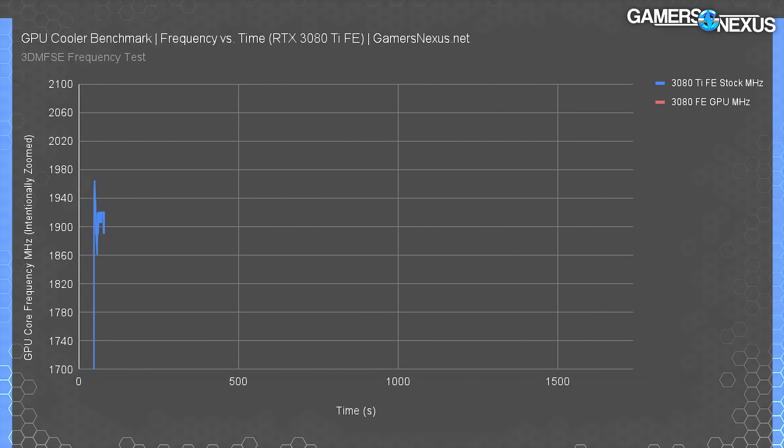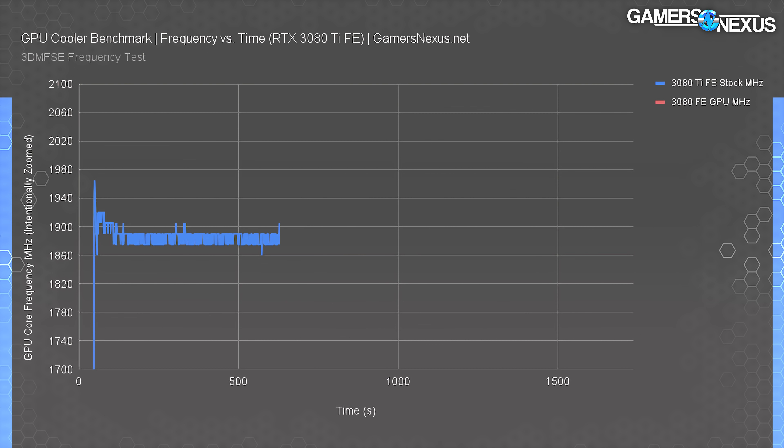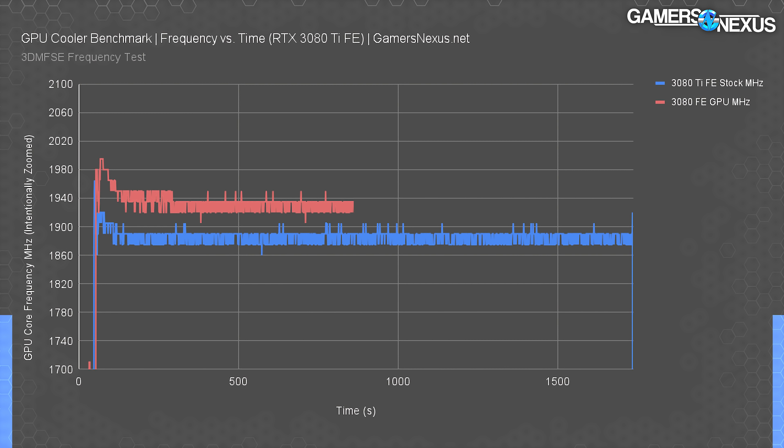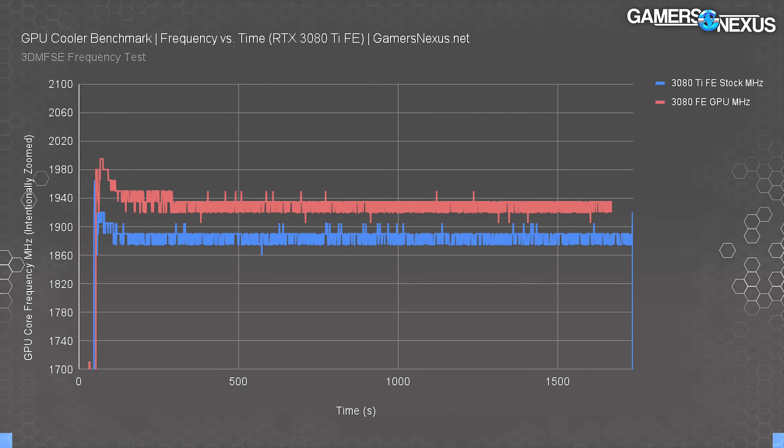Frequency validation helps us understand how a card is performing. The 3080 Ti FE starts at around 1970 MHz, then immediately drops to about 1920, then 1905 MHz, and eventually settles at about 1890 MHz. This is normal — it's because of how NVIDIA's boost follows a temperature gradient, so as temperature decreases the frequency increases and vice versa. In our original frequency test of the RTX 3080 FE at launch, we plotted it at around 1935 MHz average. Since then there have been changes to boosting behavior to ensure some cards don't crash if they're boosting too high. These numbers will move around a little based on which model you're working with and the silicon quality itself.